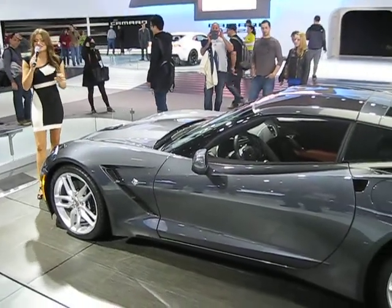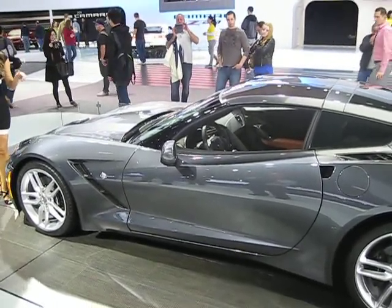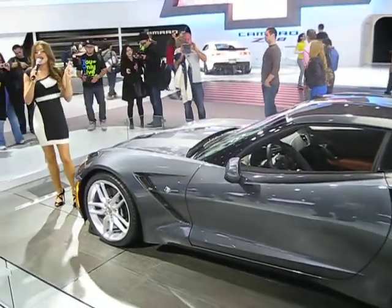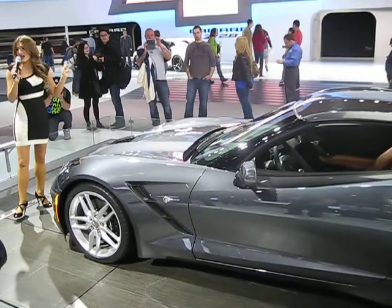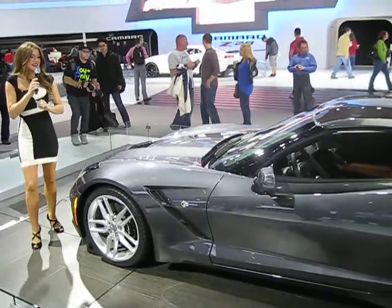We also like to point out that this engine is an absolute powerhouse. Under 4,000 RPM, the torque output rivals that of our legendary LS7 and the C6's Z06 — that 7-liter aluminum block. So there is no want for power in this engine.